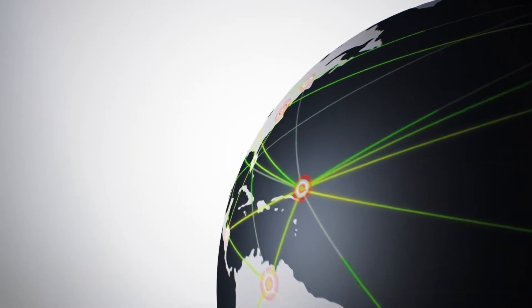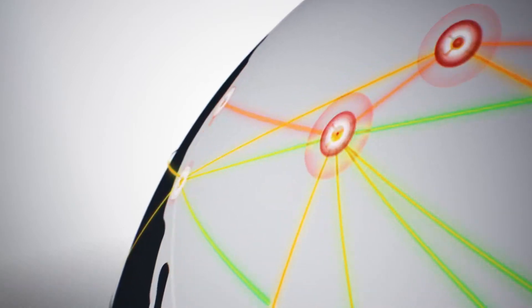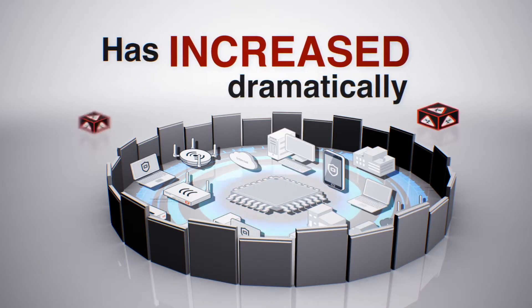BYOD, Mobility, Big Data, and the Internet of Things are transforming enterprise networks. While networks are growing faster, the attack surface is increasing dramatically.